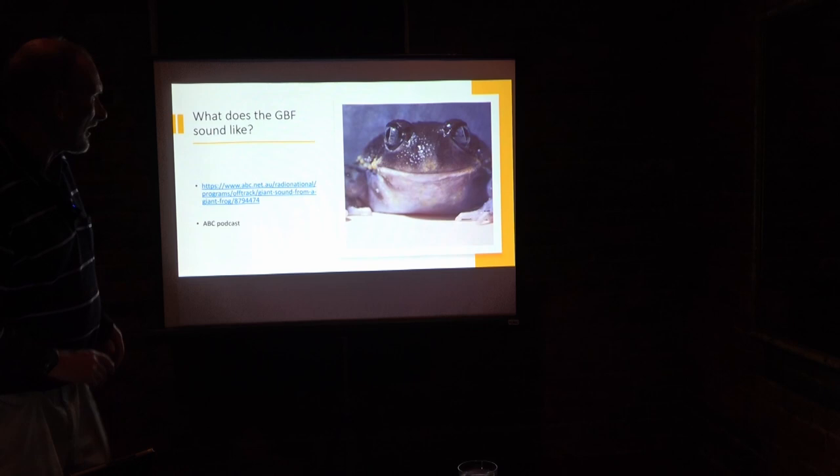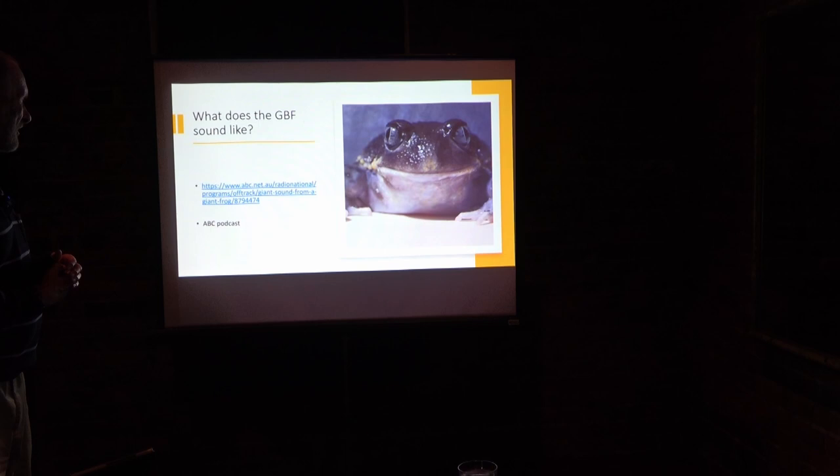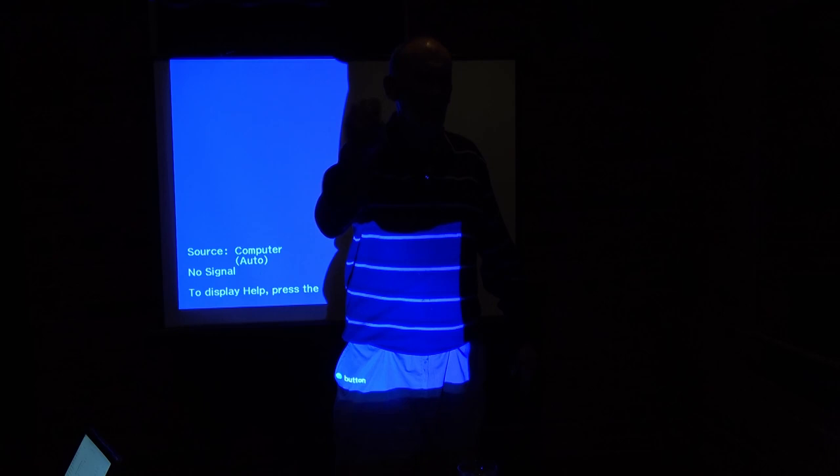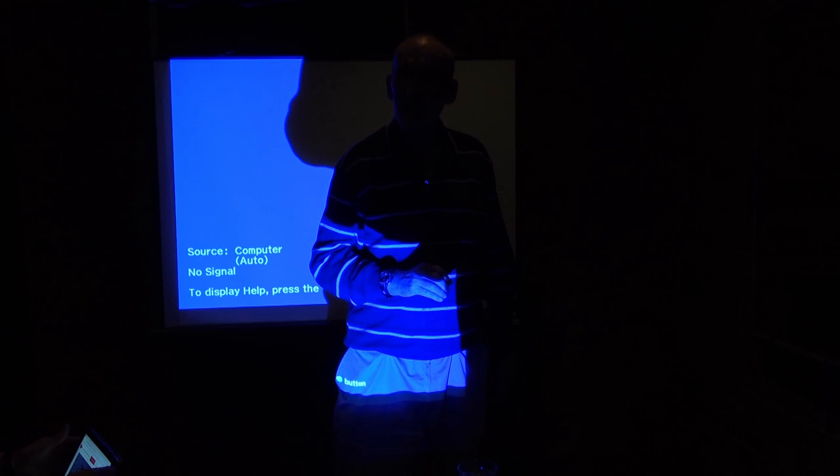I'd like to play what the GBF sounds like. This is a podcast that Murray did with the ABC talking about his work — you'll be able to hear the call. It's a series of distinct beats — just a clear boop, boop, boop, boop — quite unmistakable.